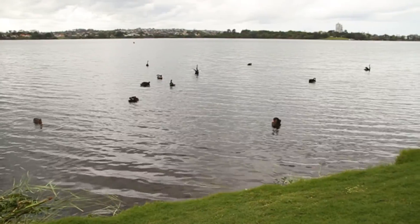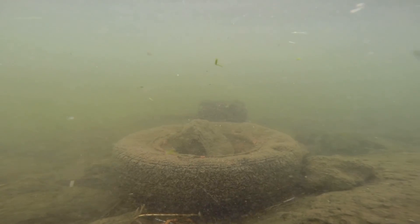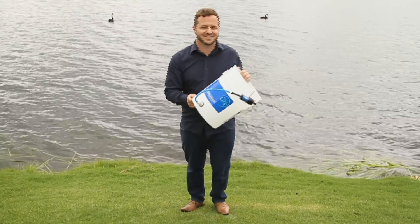We wanted to see whether it actually works, so we've come to a reservoir of pretty dirty water — Lake Papukki on the North Shore of Auckland. We're going to put it to the test. Let's try it.